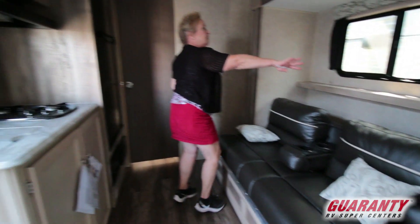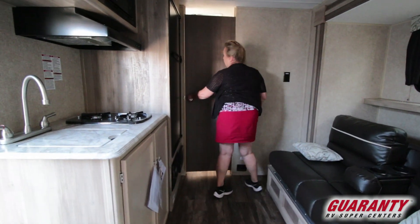You've got cup holders here, a little place to put a few things, and a great big bathroom.